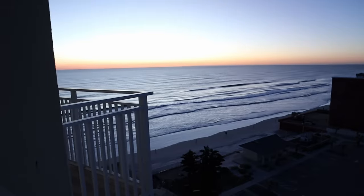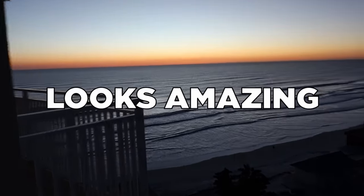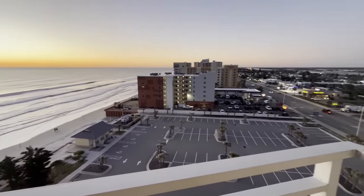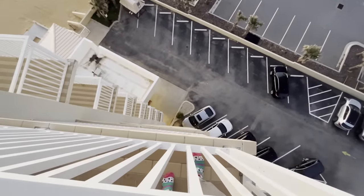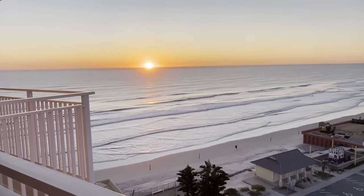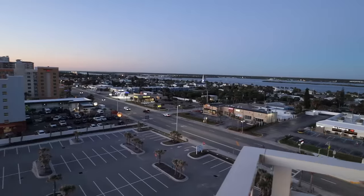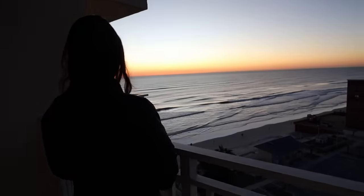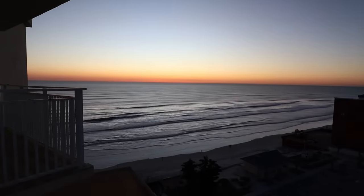It's the first day that we have a balcony view of the ocean for sunrise, so you better believe we're awake right now. Check out this balcony view — the sunrise looks amazing. We're still waiting for the sun to fully come up. I keep being afraid I'm going to drop my phone down there. We are anxiously awaiting the sunrise. That was amazing.